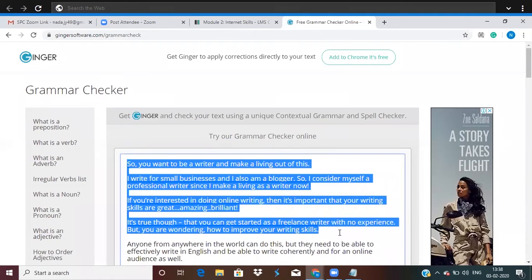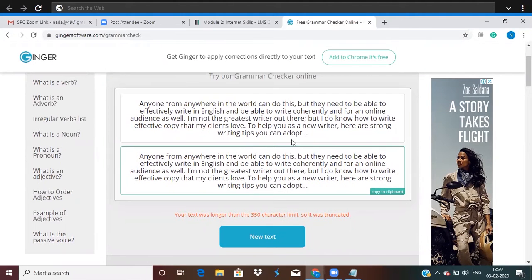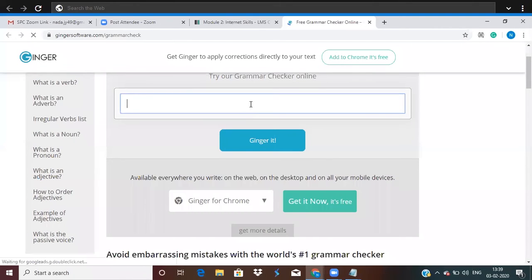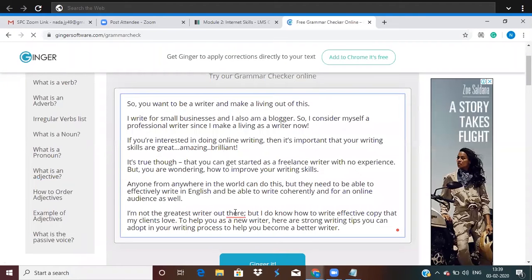Let's try Ginger — it wants a maximum of up to 350 characters. So let's go ahead and keep it very short and see if it works this time. If there's an issue here — as I mentioned in the first module, when there is a coordinating conjunction you need to use a comma instead of a semicolon.